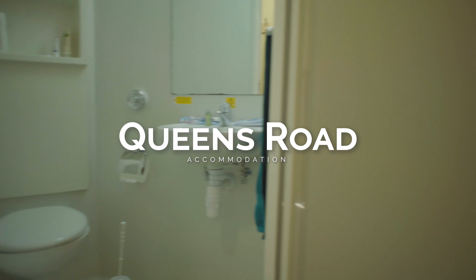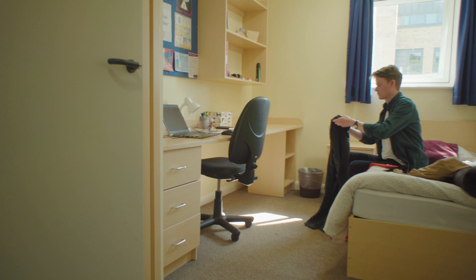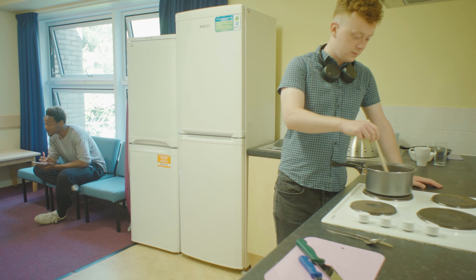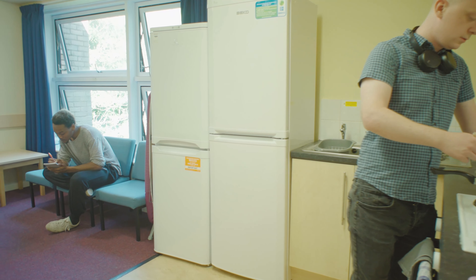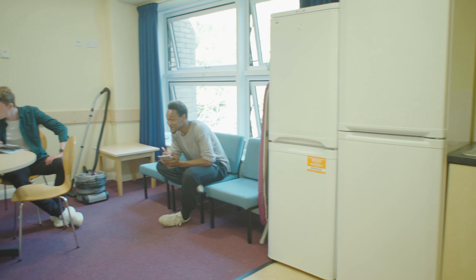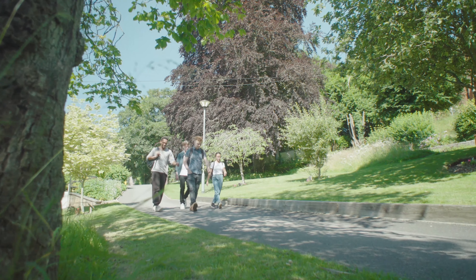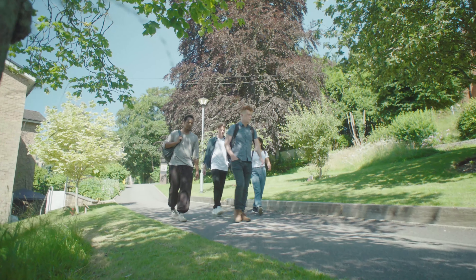We're now in Queens Road with the ensuite on the left, and these rooms also have plenty of underbed storage. These kitchens are spacious with cooking and communal seating areas all in one, and there's one or two fridge freezers depending on the number of residents. Queens is really popular so if you're considering an ensuite they're definitely worth a look.